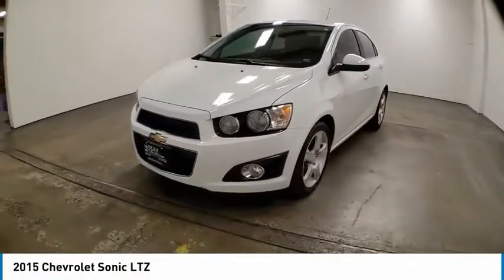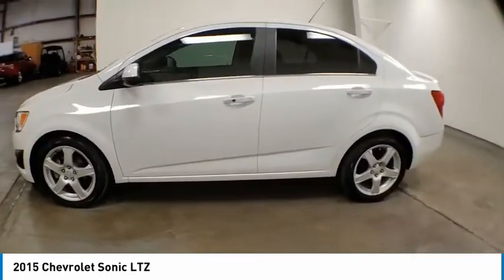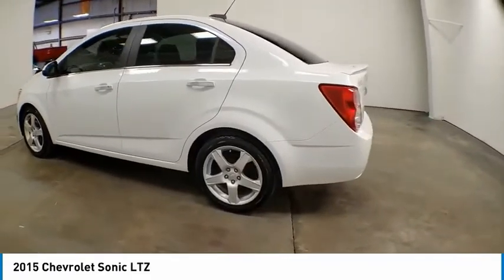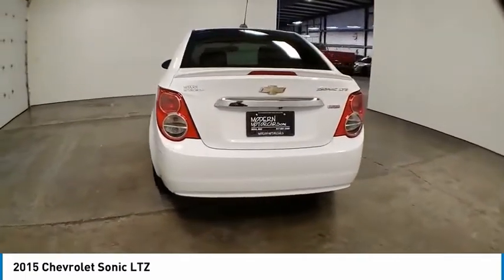Stop by and take a look at the 2015 Sonic. The taut, strong body lines and powerful stance of the Chevy Sonic allude to the power you'll find under its hood. Throw a little extra power into the mix with the available turbocharged engine. So where's the sweet spot? Behind the wheel.